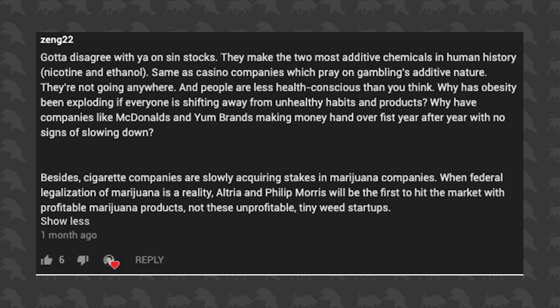The last time I talked about these companies I gave reasons why I don't invest in them and got some pushback. I want to go through a comment from Zeng22, which laid out a pretty strong argument. He says: 'I got to disagree with you on sin stocks. They make the two most addictive chemicals in human history — nicotine and ethanol. Same with casino companies. They're not going anywhere, and people are less health conscious than you think. Why has obesity been exploding? Besides, cigarette companies are slowly acquiring stakes in marijuana companies. When federal legalization happens, Altria and Philip Morris will be first to market, not these unprofitable tiny weed startups.'